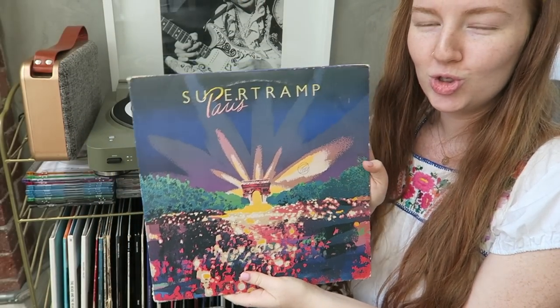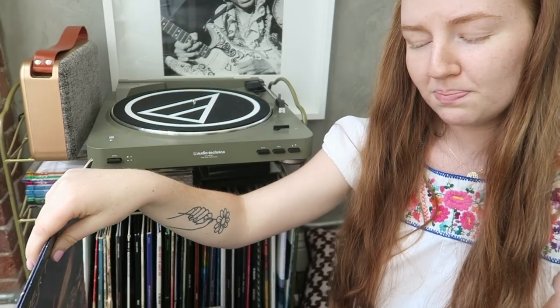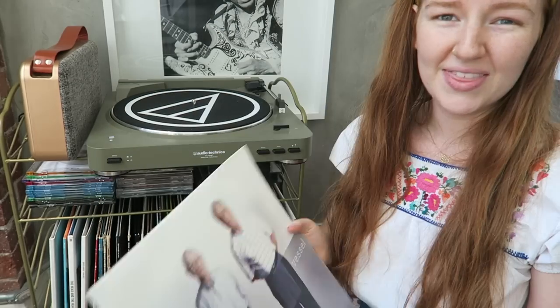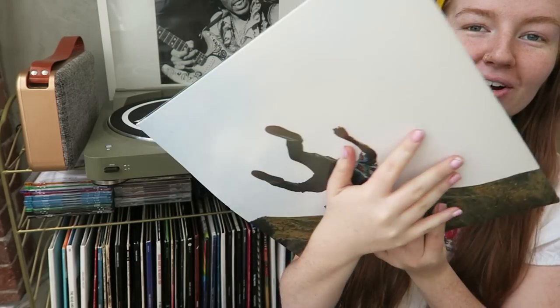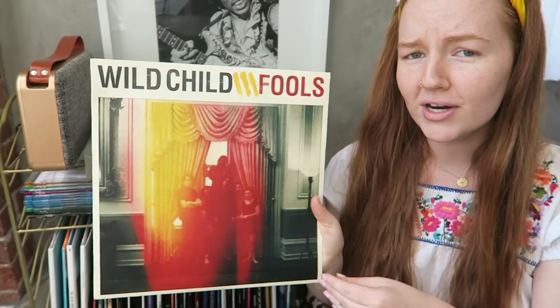Supertramp's Paris — a live recorded version I got at a thrift store super cheap, still great. Try to thrift vinyl if you're looking to add to your collection — you can find some really good oldies. Twenty One Pilots' Vessel — I love this maybe even more than Blurryface. My camera died right near the end, but we're almost done. Tyler the Creator's Wolf — my favorite album from him. The production is insane and he's really influenced my life.